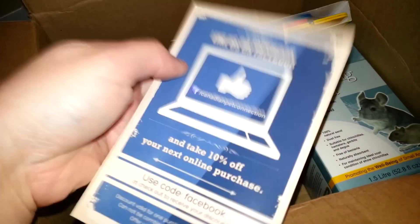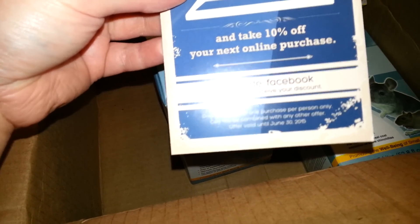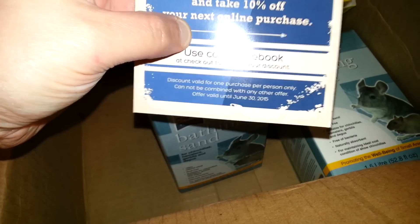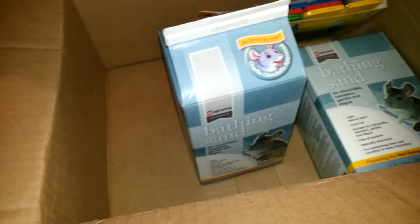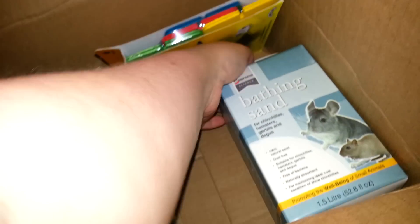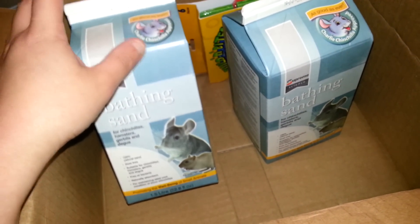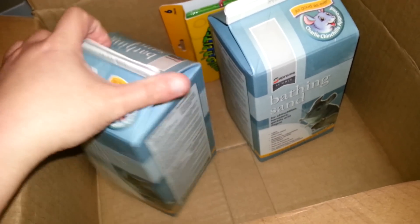This is their Facebook thing — I actually used the code for this. Until June 30th, you put in the code 'Facebook' and you get 10% off. Two bathing sands — I'm going to put them in the girls' cage right away. The boys can wait until tomorrow when they get their new tank.